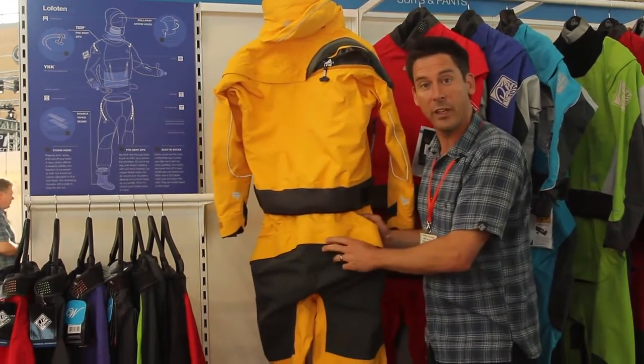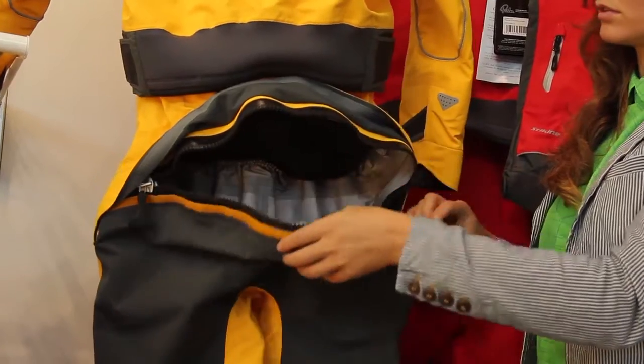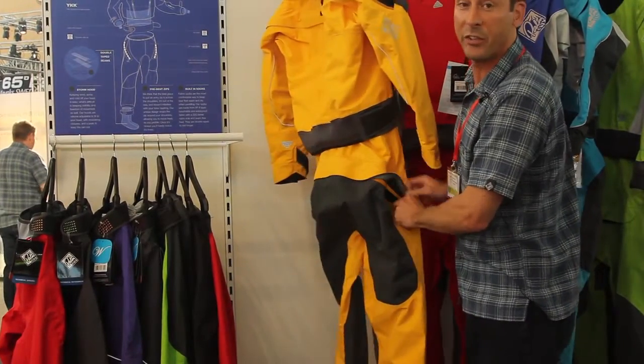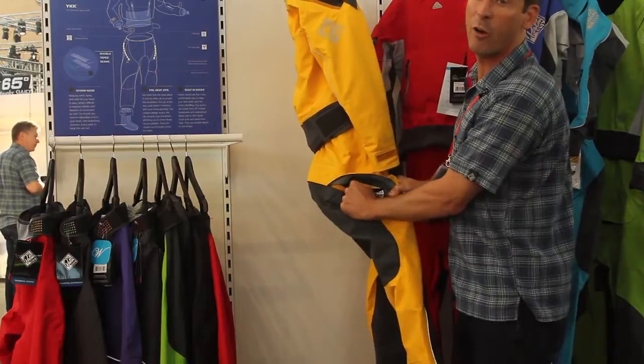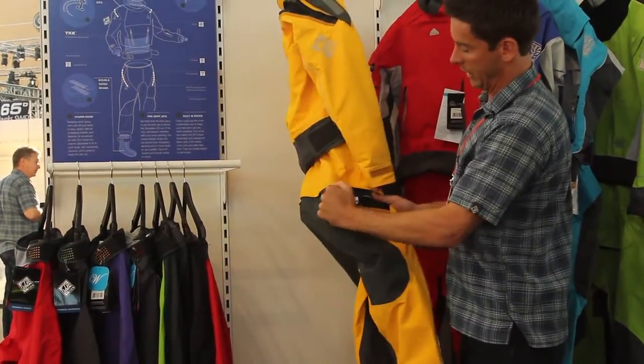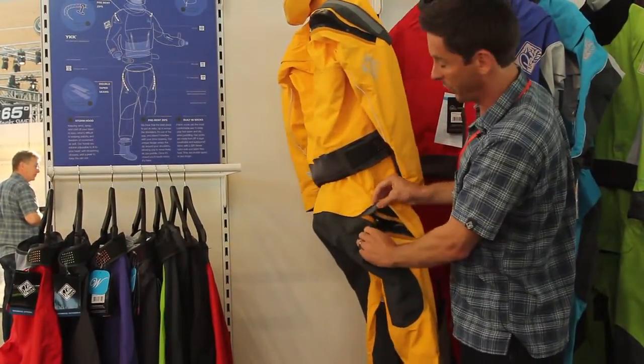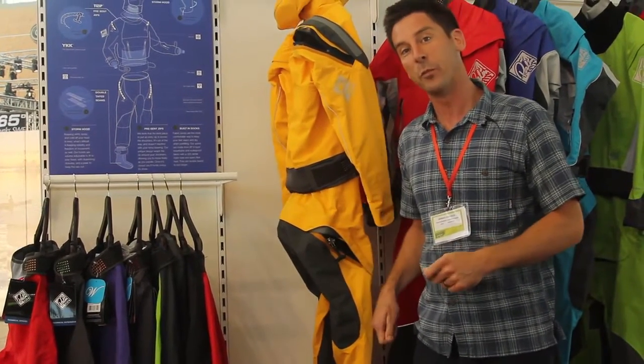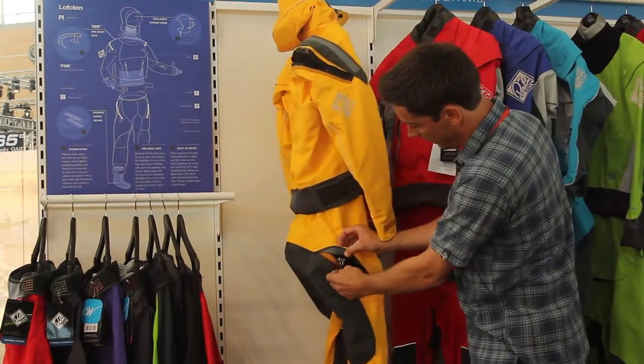We have the drop seat zip in the same way — again, this is the flexible master seal zip. It's exactly the same system we've been using for a couple of years now on the Elements suit, and it's proven to be really successful. It mates very nicely with the Trisuli fleece suit underneath, which also has a drop seat, so it makes everything nice and easy.